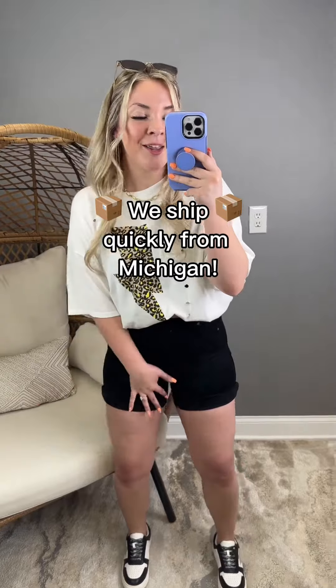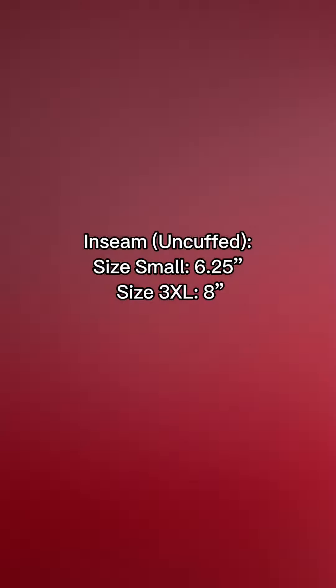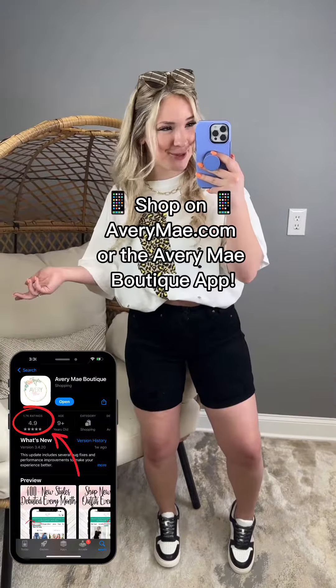These have a great inseam. I currently have them cuffed, but you can also uncuff them for more of that Bermuda length. Seriously, I'd grab these up — they are already flying off our shelves and they match absolutely everything.